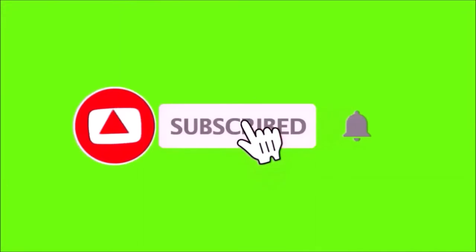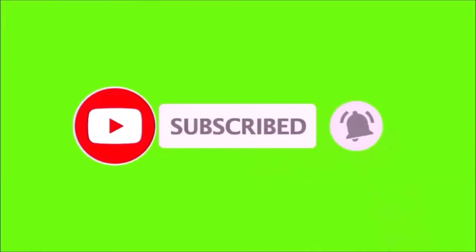If you're enjoying the content Room Six is putting up, please make sure you subscribe and hit the bell so you don't miss an episode. While you're at it, feel free to like and share. Alright, let's go.